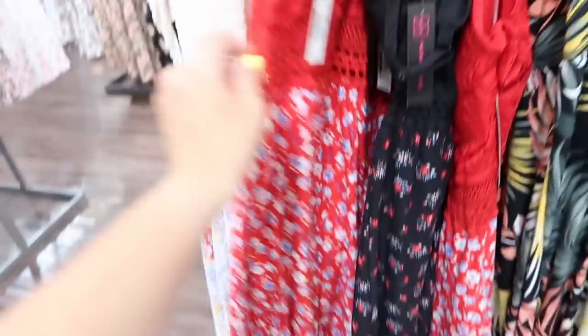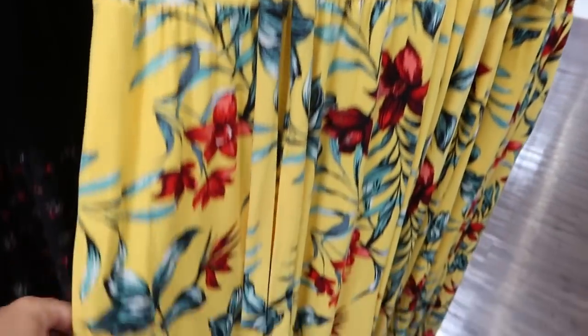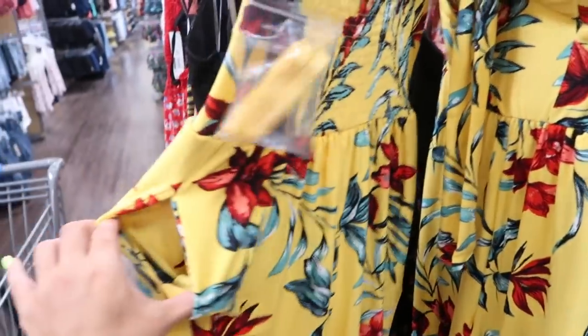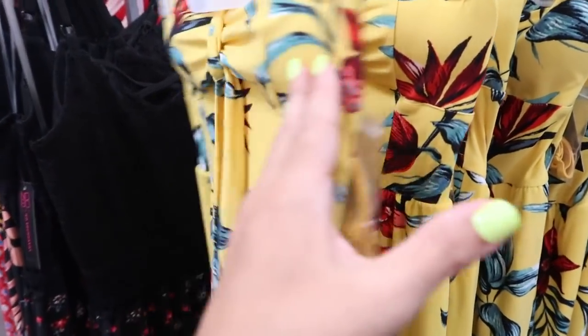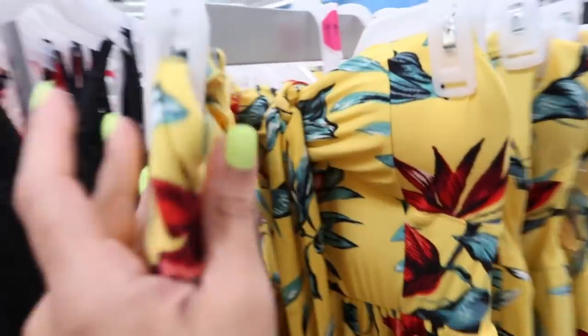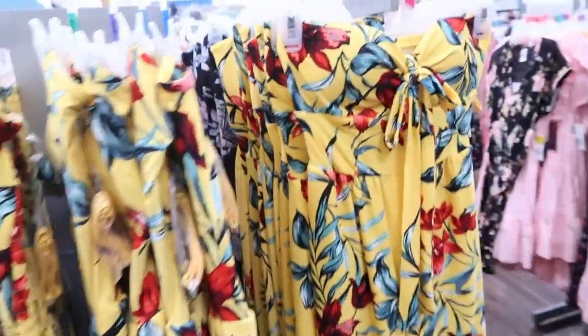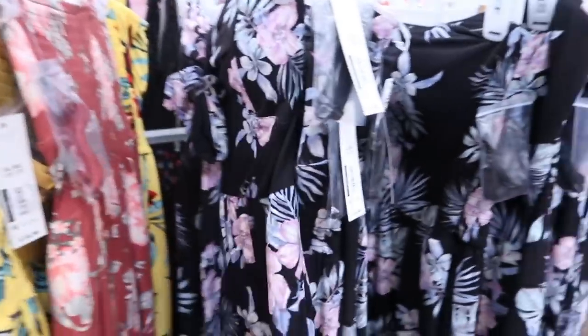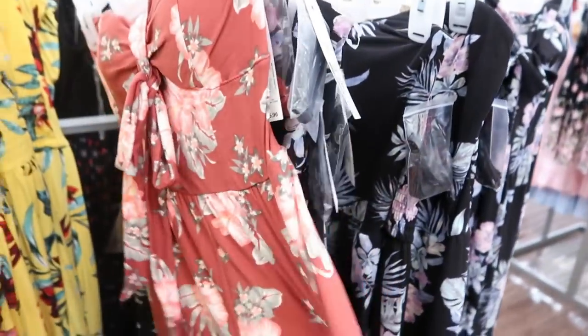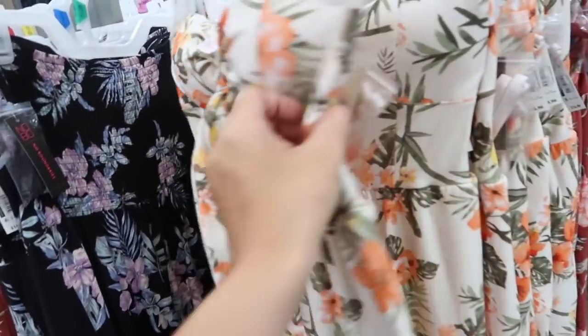Over here there's a new sleeveless or strapless jumpsuit. It has pockets — so good because usually they don't do pockets. It also comes with a strap if you don't want to do strapless, and you could wear it halter style around your neck. It does have padding in the top, which I don't love. It's $16.96. It comes in yellow and blue — so fun for summer — also in black with purple palm, a rust color, and a white Hawaiian print.